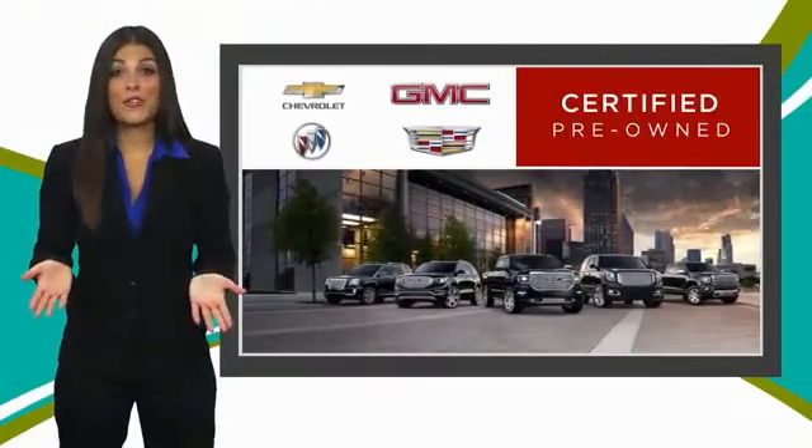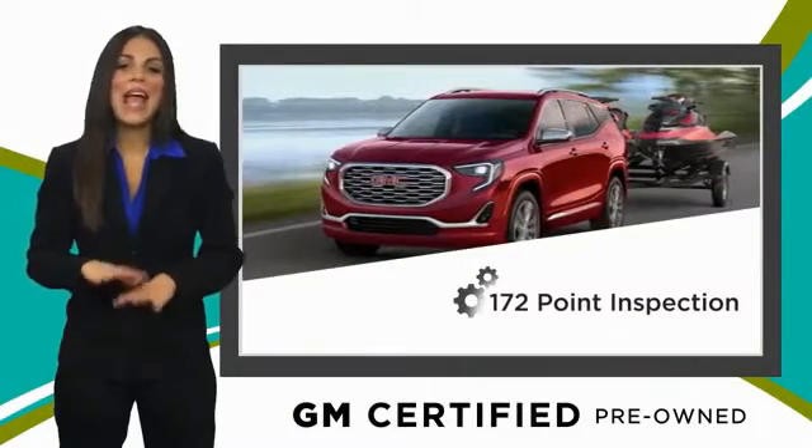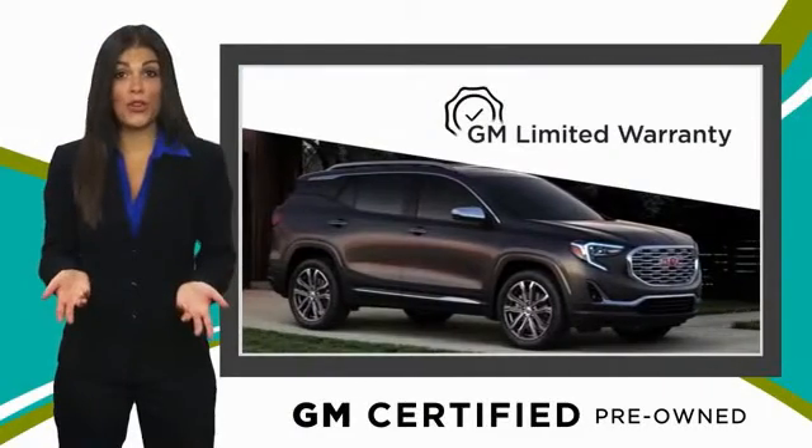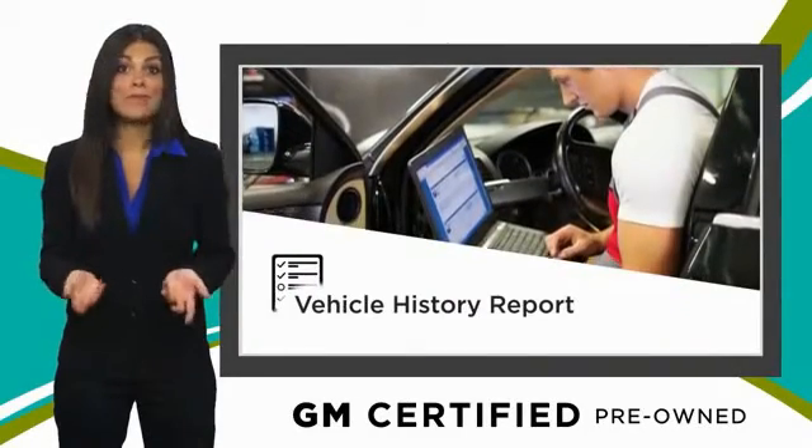A GM certified used vehicle can deliver more satisfaction and certainty than any ordinary used vehicle. With our thorough inspection, GM warranty, free vehicle history report, and more.